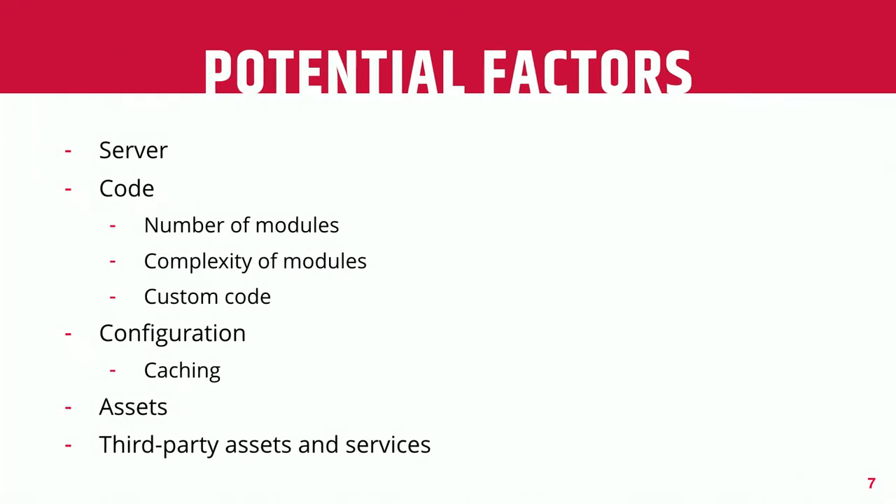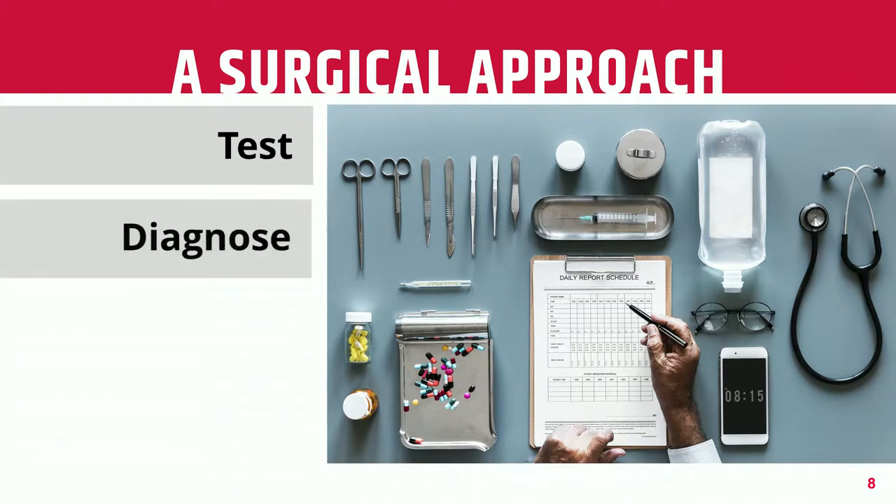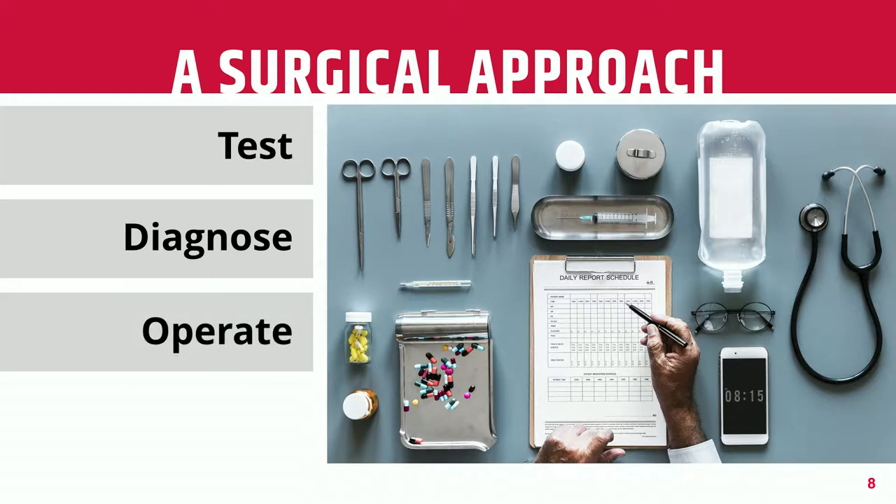There are a variety of potential factors in terms of things that can make your site slower, and we'll talk about all of those in turn. But let's dive into this surgical approach. We're going to start by running some tests to gather data, use that to formulate a diagnosis, figure out the things that we need to change, make those changes, and then make sure that we don't relapse over time and end up back where we started.